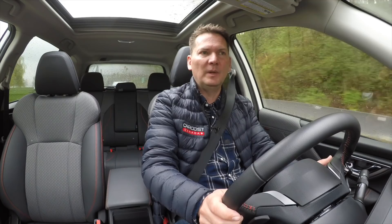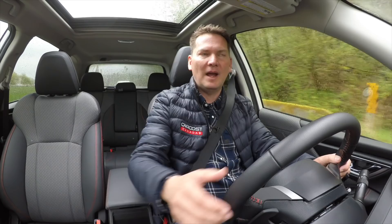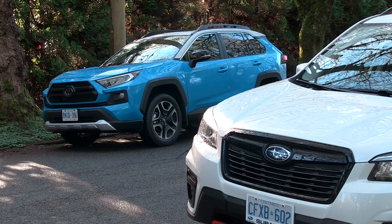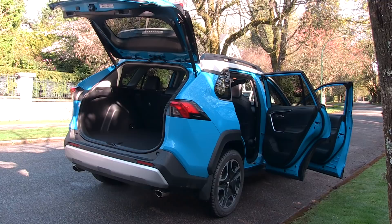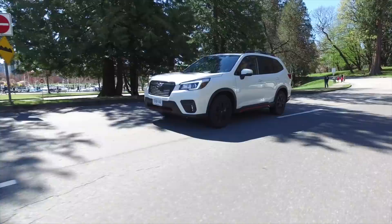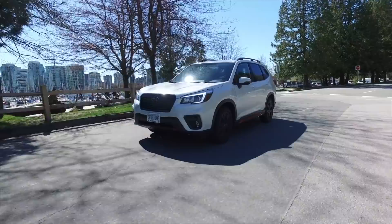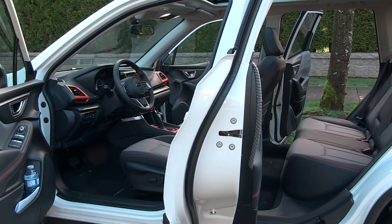Before we get into the engine, let's start with styling. The look of the RAV4 Trail is just great — it has a meaty look to it, 19-inch wheels, and contrast coloring: a beautiful bright blue with a white roof. I think it appeals to both older and younger buyers. I'm driving the Forester and I'd say it looks like an evolution of what they've been doing.